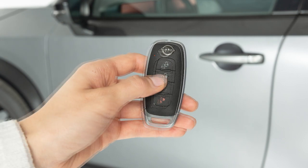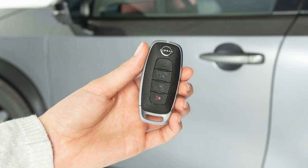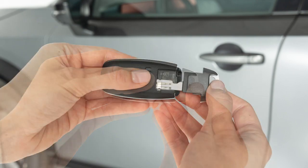Press the unlock button to release the charge port latch. In the event that the Intelligent Key battery is dead, you can find a mechanical key on the back side of the key fob. Release the lock knob to slide out the mechanical key.